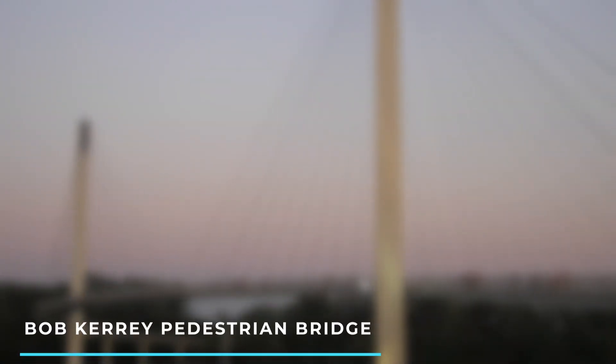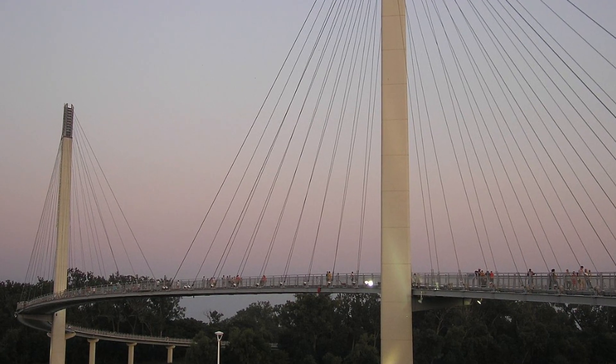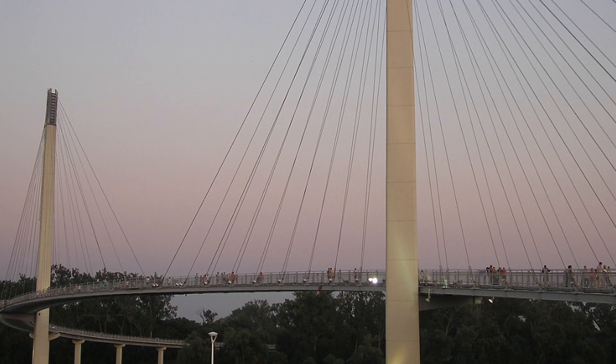4. Bob Kerrey Pedestrian Bridge — a unique pedestrian bridge spanning the Missouri River, offering scenic views of the Omaha skyline and connecting Nebraska and Iowa.